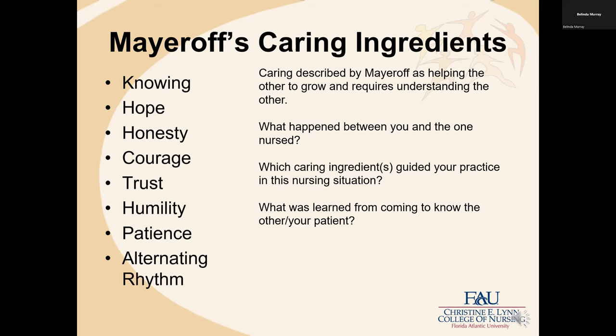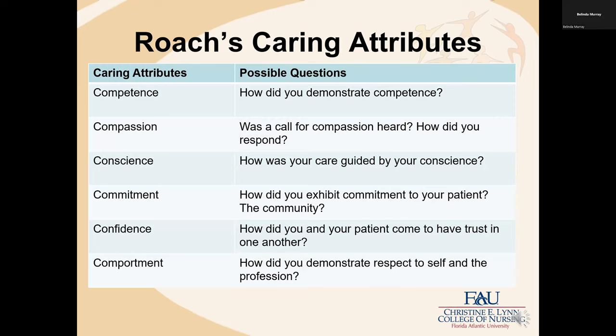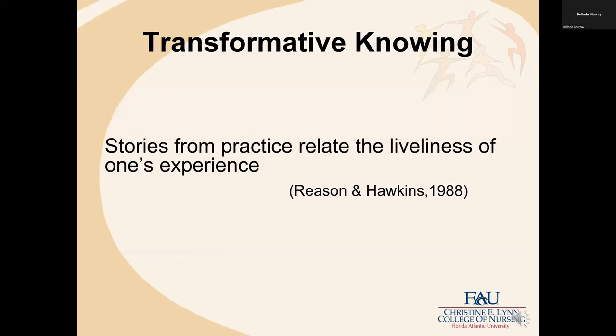What was learned from coming to know the other, using trust, honesty, courage, alternating rhythm? For those teaching with us, you know our syllabi are organized around Roach's caring attributes and her six C's. Some questions for each: for competence, how did you demonstrate competence? For compassion, was a call for compassion heard and how did you respond? For conscience, how was your care guided by your conscience? For commitment, how did you exhibit commitment to your patient or community? For confidence, how did you and your patient come to have trust in one another? And for comportment, how did you demonstrate respect to self and the profession in this unique nursing situation?